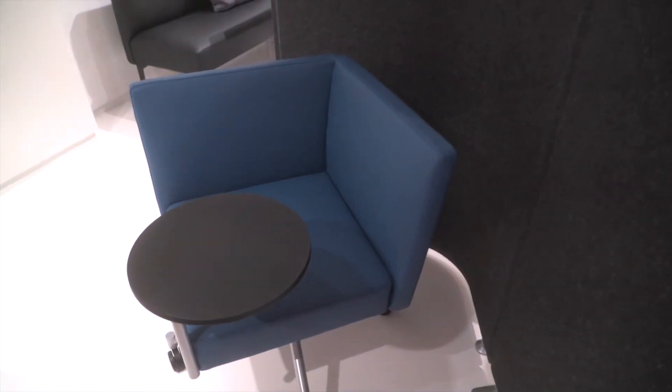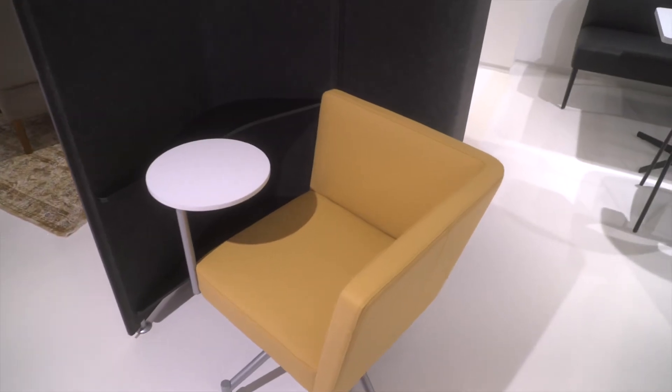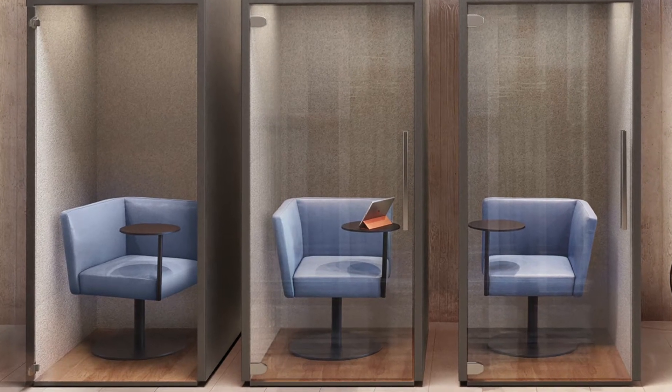It has one back, one arm, one tablet. By rotating the chair 90 degrees, the back becomes the arm and the arm becomes the back for left-handers and right-handers.